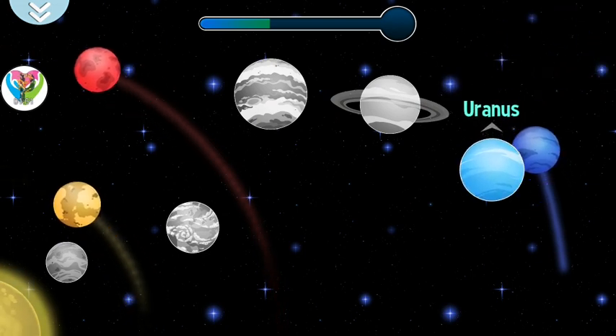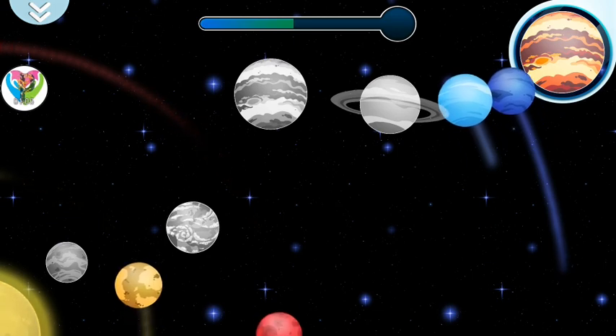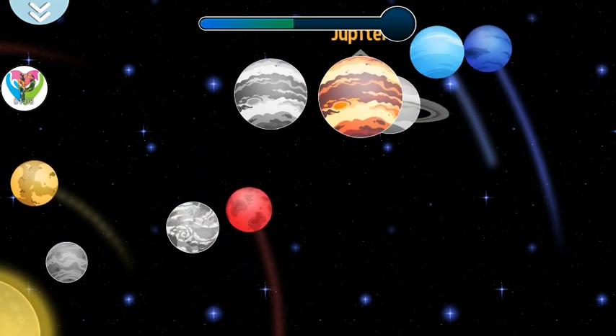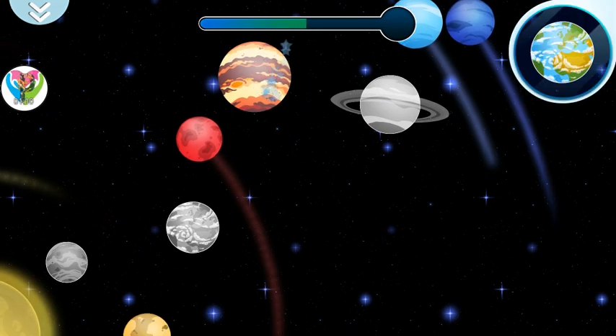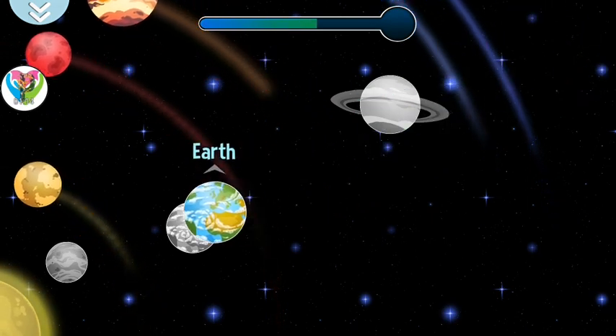That's not where it goes. Jupiter is the largest of all the planets. That's not where it goes. The Earth — it is our planet, and it has a beautiful blue color.